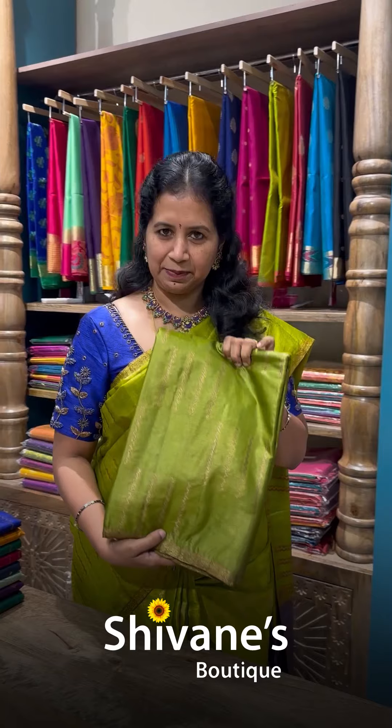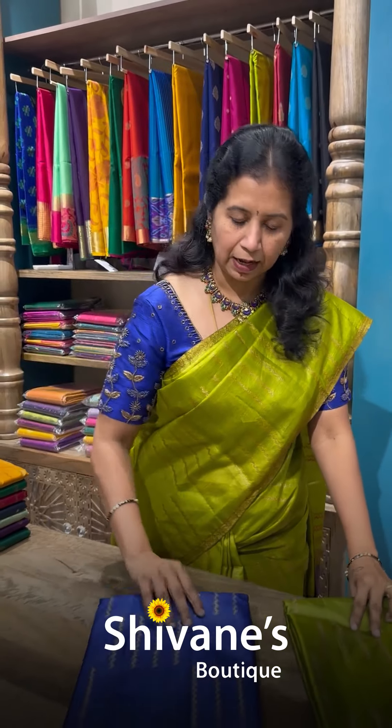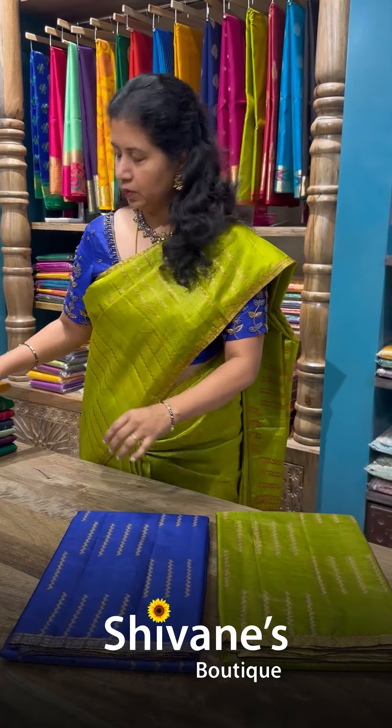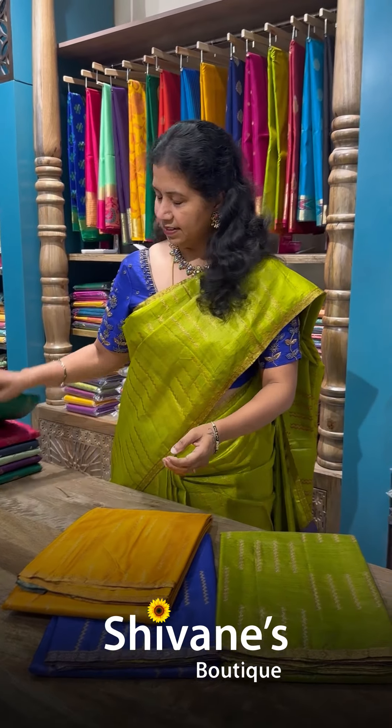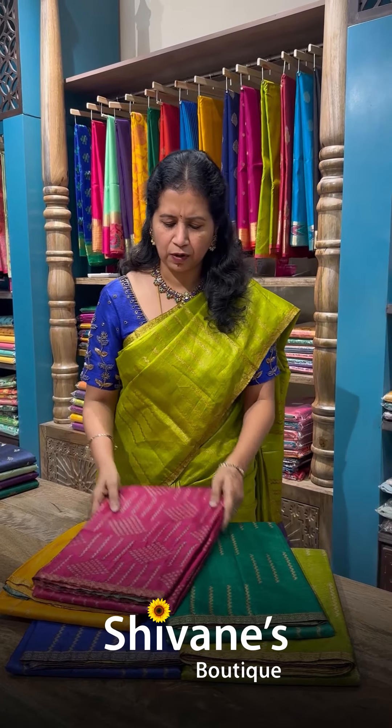This is the saree, same to same what I am wearing. It's in tazza. In this we have beautiful and lovely colors — dark blue, mustard, dark green, and magenta. All our lovely colors.